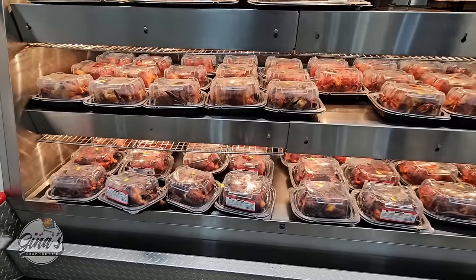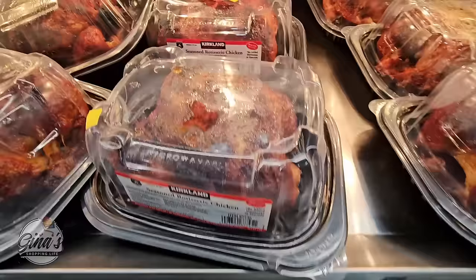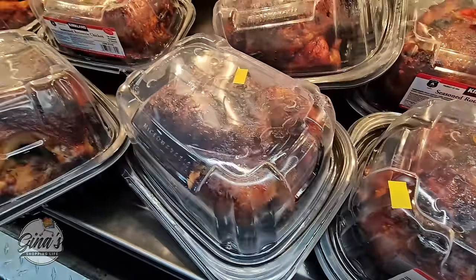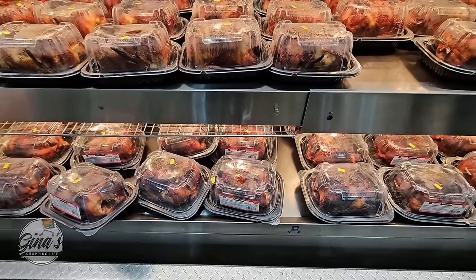The rotisserie chicken — I wanted to check because a lot of stores are starting to switch over to bags. Here at Eastvale, they still have them in containers. I like the containers — just my opinion. And the chicken here actually looks really good; it's well-cooked and looks very good.